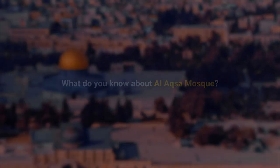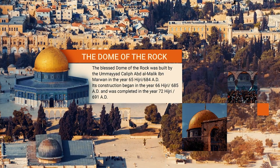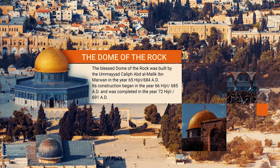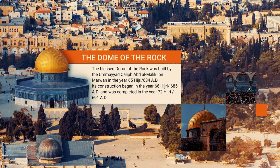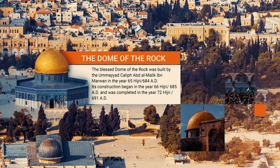What do you know about the Al-Aqsa Mosque? The Dome of the Rock: The Blessed Dome of the Rock was built by the Umayyad Caliph Abd al-Malik ibn Marwan in the year 65 Hijri, or 684 AD.